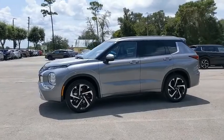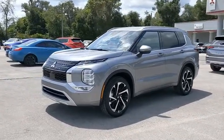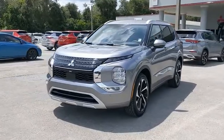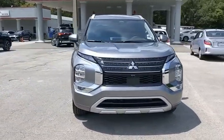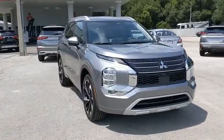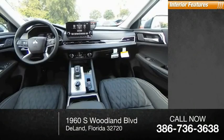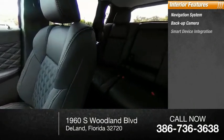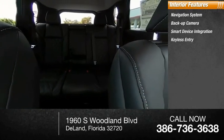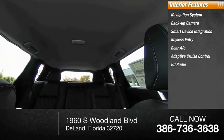Inside you'll find a navigation system, backup camera, smart device integration, keyless entry, rear AC, adaptive cruise control, and HD radio.